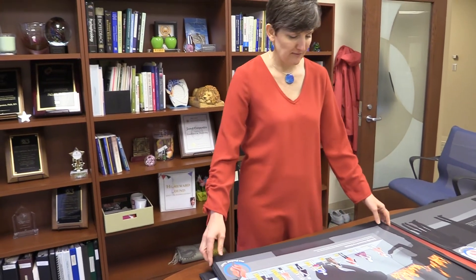We know that women's experiences at menopause are very individualized, very different from one another. And there's been some research done that shows that women in different cultures actually feel hot flashes differently.